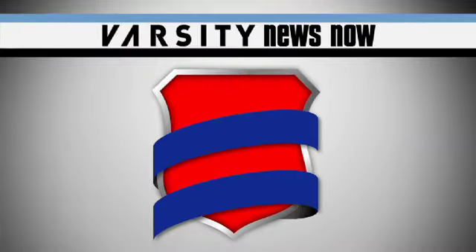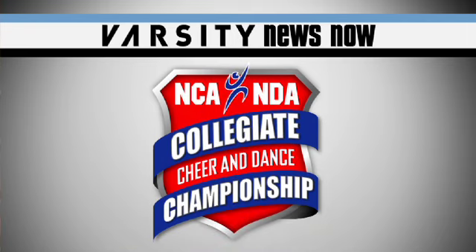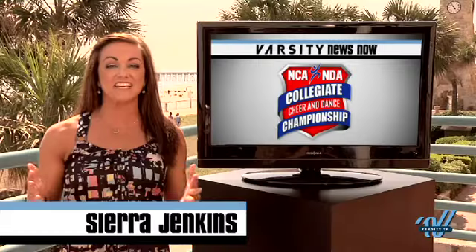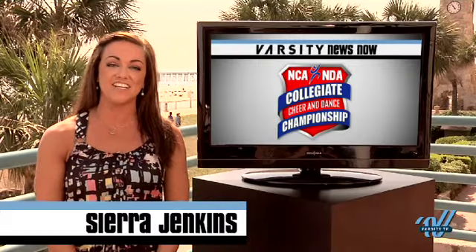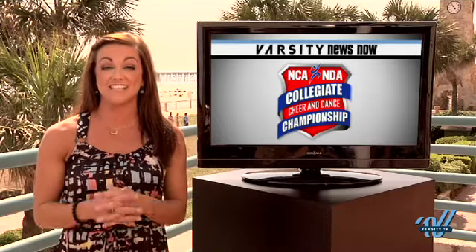Welcome to this special presentation of Varsity News Now at the 2011 NCAA NDA Collegiate Cheer and Dance Championship. There's a lot of exciting routines this year here in Daytona, but the biggest buzz is surrounding the pyramid sequences. Stephanie has caught up with several coaches to have them break down their jaw-dropping, electrifying pyramids.